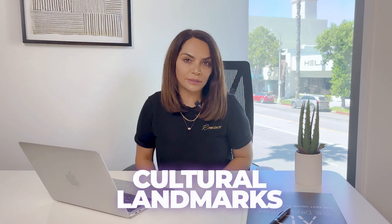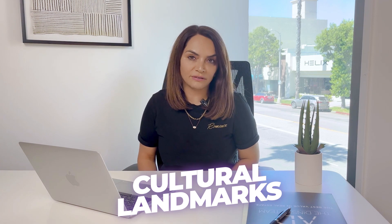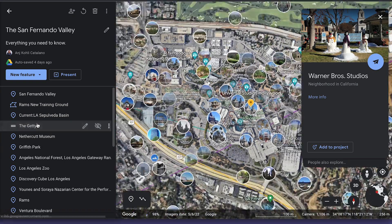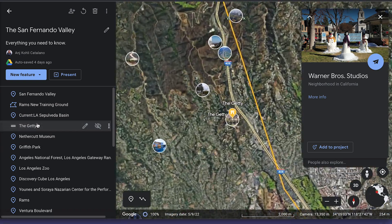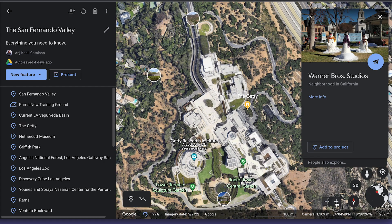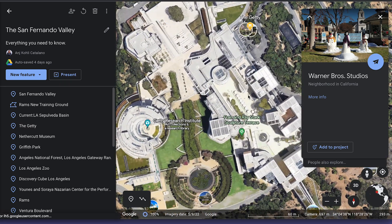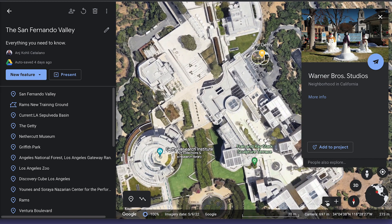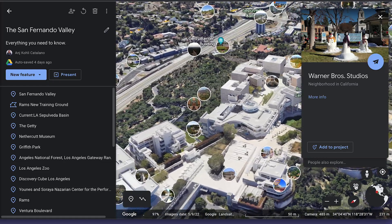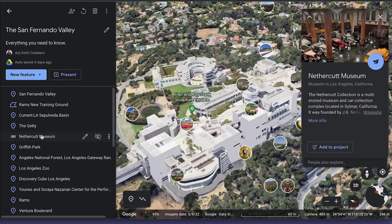The San Fernando Valley is home to several cultural landmarks that showcase its rich history and diverse heritage. The Getty Centre is located nearby in Brentwood — it's just south of the valley here in Brentwood. The Getty houses an extensive collection of art and it offers breathtaking views of the valley.